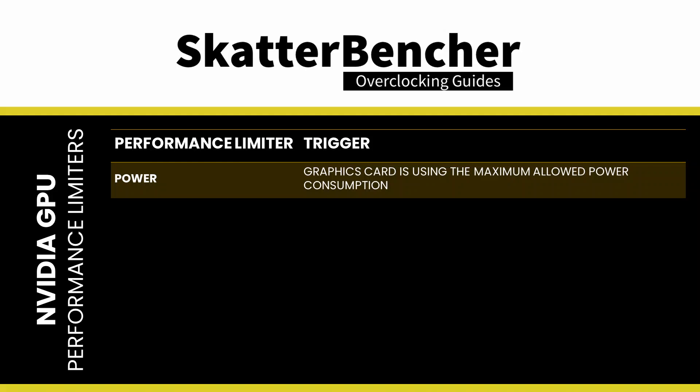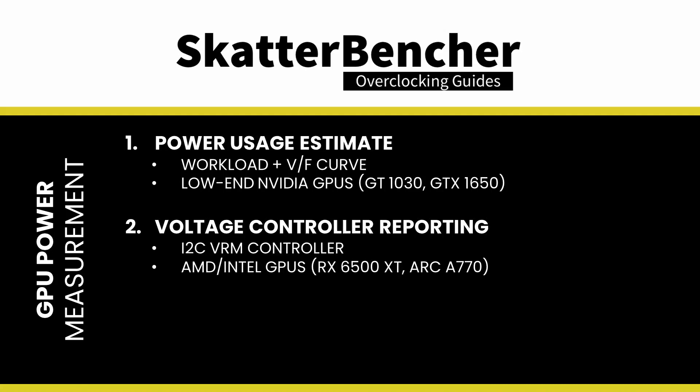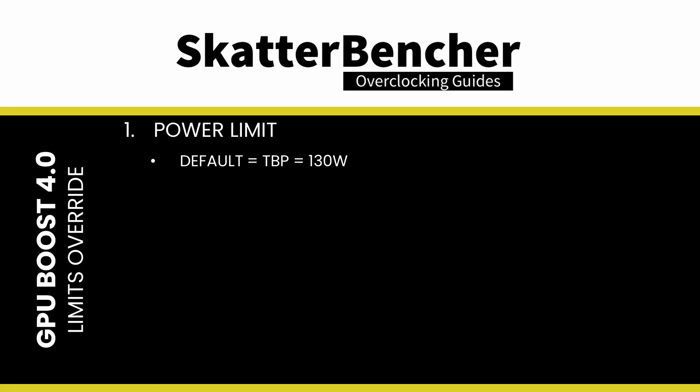The power performance limiter is flagged if the graphics card is using the maximum allowed power consumption. Broadly speaking, there are three ways that modern graphics cards use to impose power consumption limits. First, the GPU can estimate power consumption based on the workload characteristics and the assumed voltage based on the voltage-frequency curve. Second, the GPU can rely on the external voltage controllers to report the power consumption to the GPU. Third, a separate hardware circuit is used to directly measure the input power and report it to the GPU. Or, as we'll find out later in this video, it could be a combination of any of these three. The power target on this RTX 3050 is set to its total board power of 130 Watt.